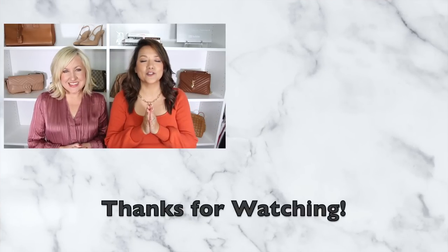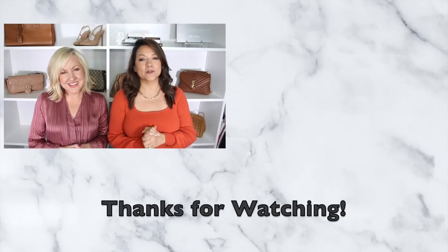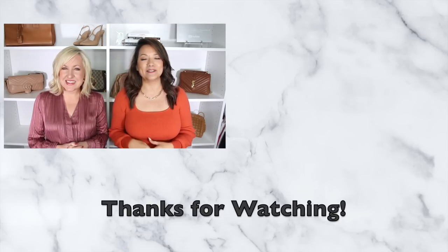So those are our 10 must-have fall trends that you ladies should be wearing right now. If you want more fall outfit inspiration, definitely check out our latest Amazon fall fashion video — we'll link that one down below.